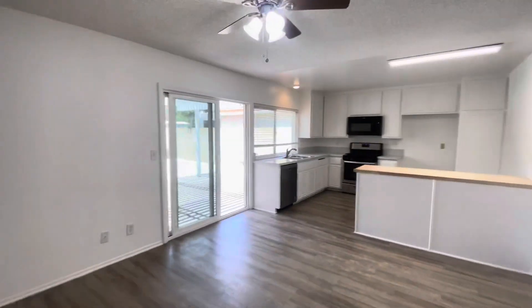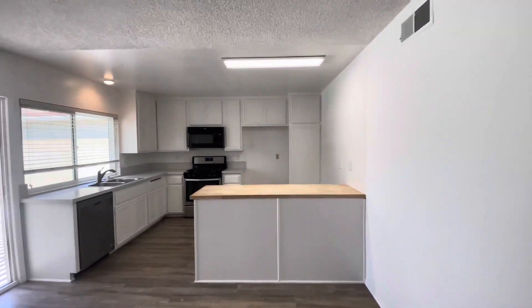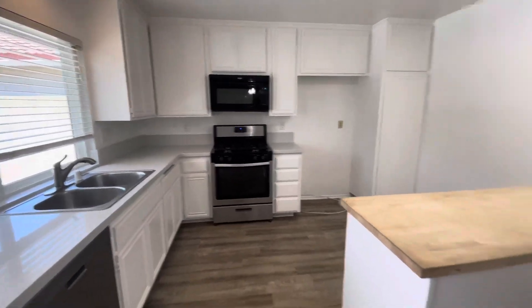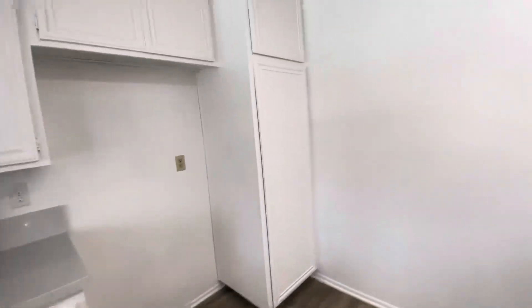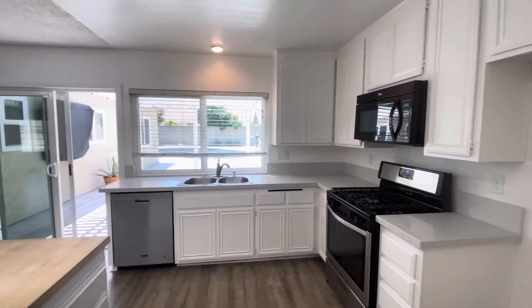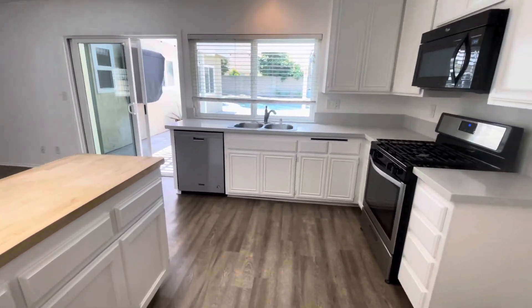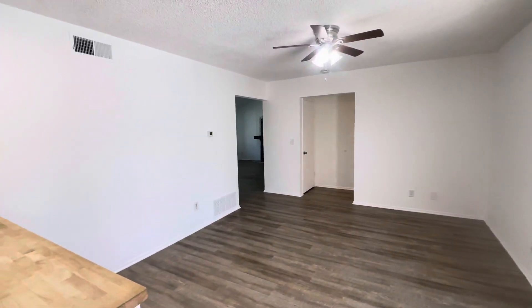We'll head into the kitchen. The kitchen has recently been remodeled as well — new countertops, the cabinets were painted, and this nice little island. Quartz countertops and then the butcher block. And then your little eating area.